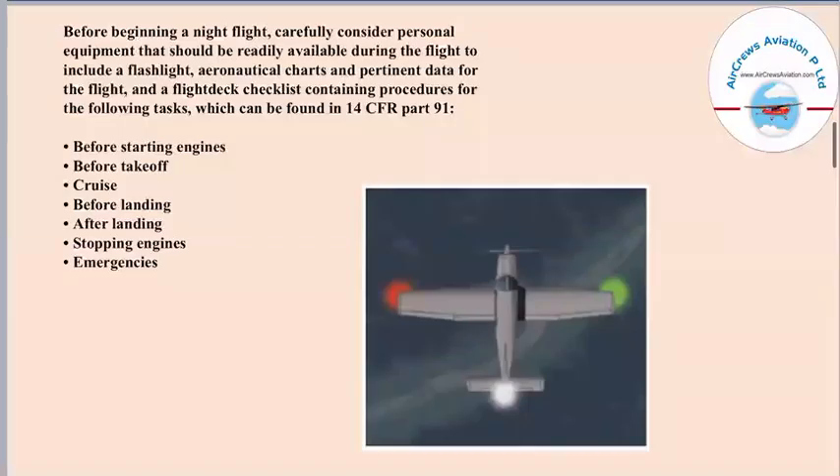Before beginning a night flight, carefully consider personal equipment that should be readily available during the flight, to include a flashlight, aeronautical charts, and pertinent data for the flight. A flight deck checklist containing procedures for the flight can be found in 14 CFR Part 91. The tasks include: before starting engines, before takeoff, cruise, before landing, after landing, stopping engines, as well as emergencies.